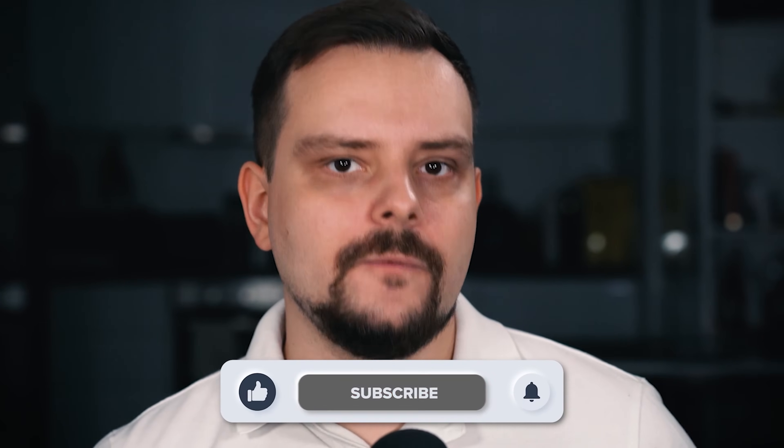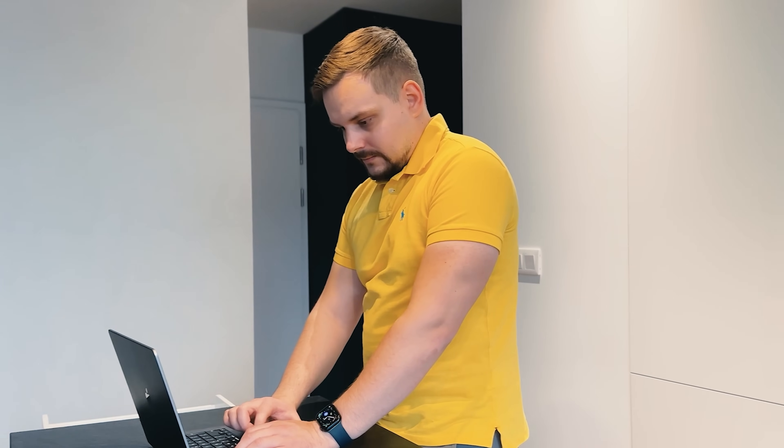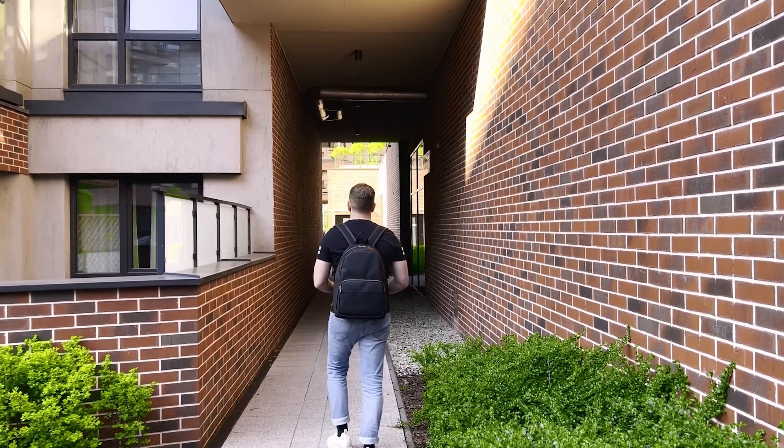Or maybe it would be better to try some more popular alternatives. My name is Daniel, and in this video we are going to talk about IBM Data Analytics with Excel and R Professional Certificate. We will discuss course overview, course content, pricing and certification, career opportunities, student reviews, and as always I will give you my own opinion on this certification program.